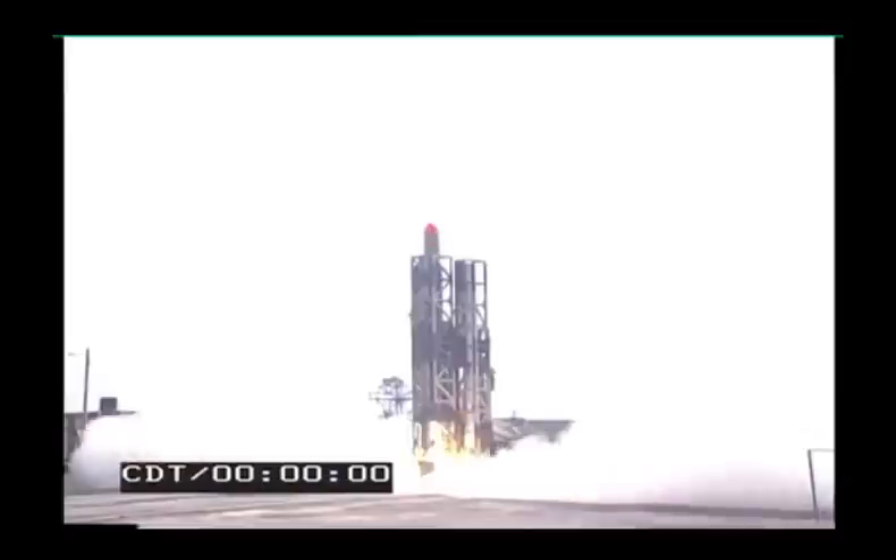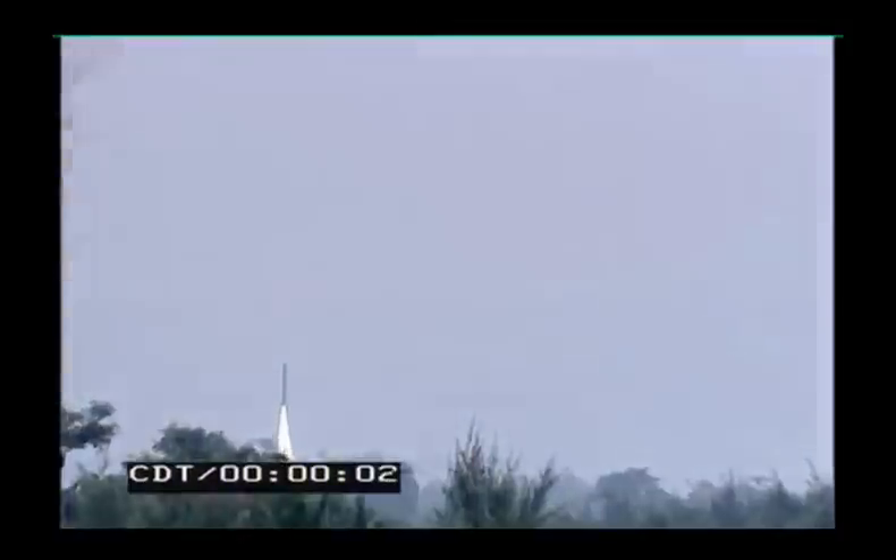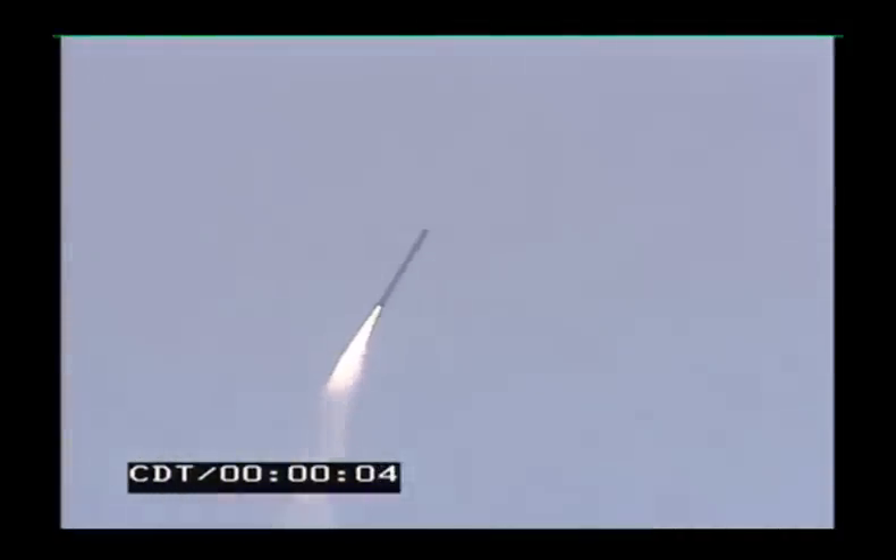The indigenously designed and developed missile with a strike range of 1,000 kilometers was test launched from a specially designed launcher at 10:30 a.m. on Tuesday from the Launch Complex 3 of the ITR near here, an official statement said.